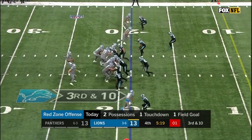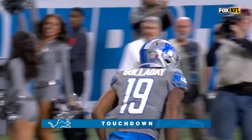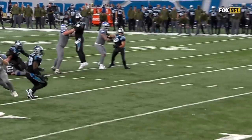Fourth down and 10. Stafford sets, now he throws — what a catch! Galladay! Touchdown! He fluttered this ball into the end zone, and what a catch!